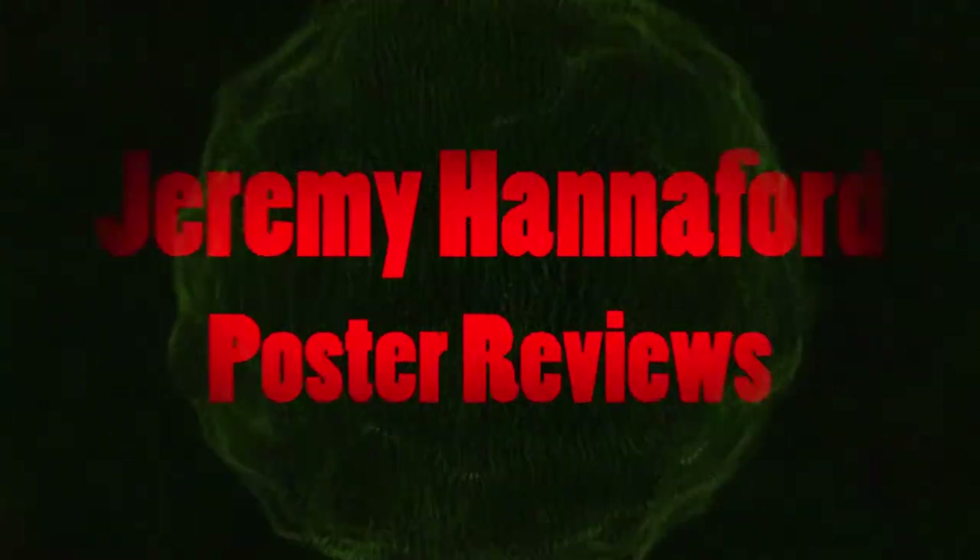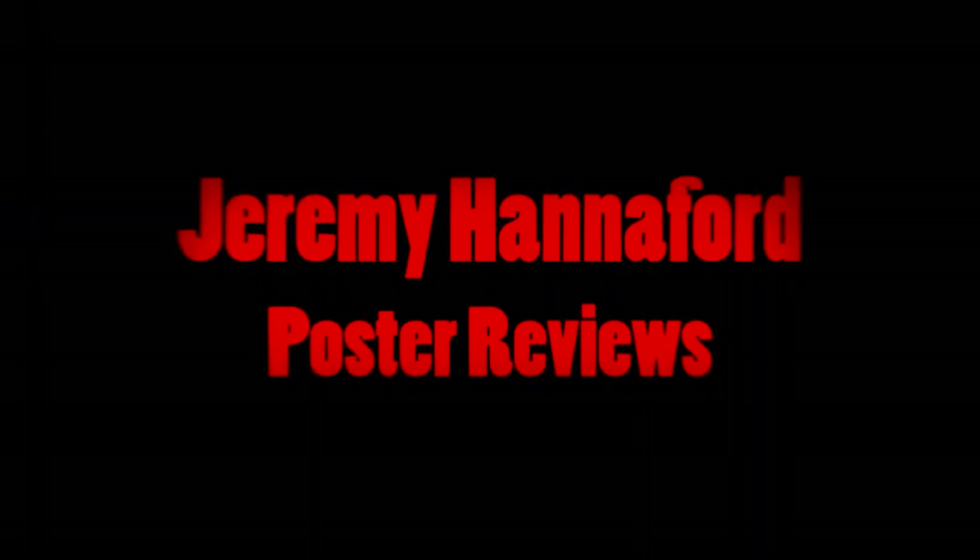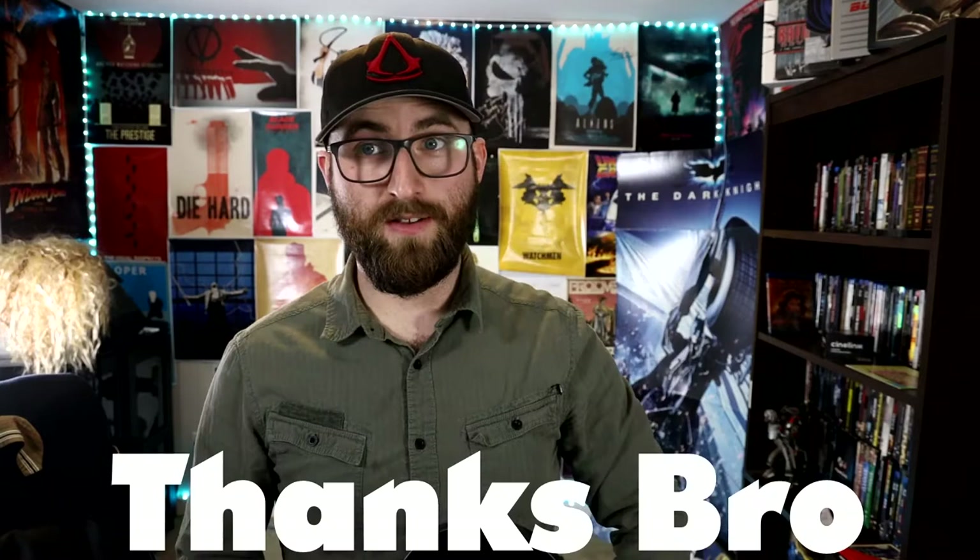All right, I've been holding off on this one for long enough. Let's open up the posters that I got for Christmas. Hey guys, Jeremy here with another Redbubble poster review. Now these are actually all gifts from my brother for Christmas. Still getting used to the new place.